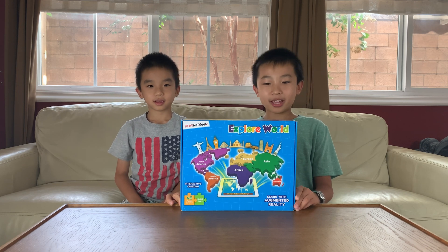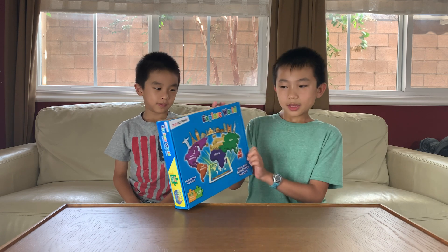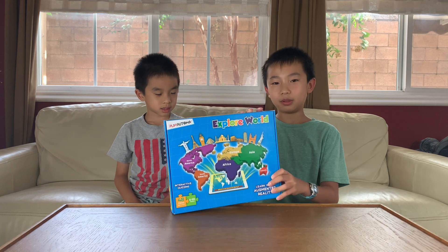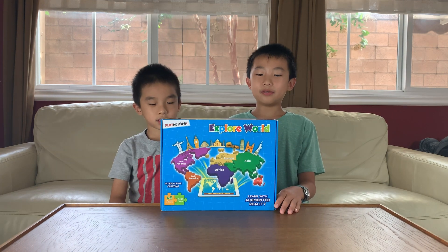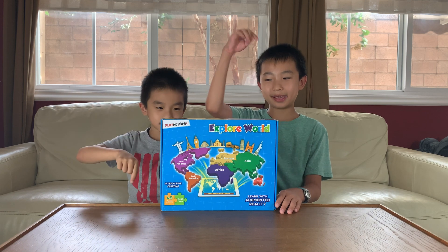Hello Bloggineers! Today we're going to check out Explore World by Play-A-Toma. This is an interactive, quizzing, augmented reality game, and it comes with 48 jigsaw pieces for ages 6 years and up. If this product looks cool to you, you can purchase it at our Amazon store at the link in the description.